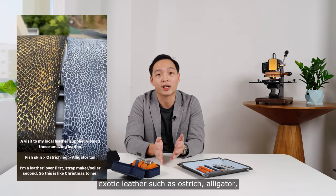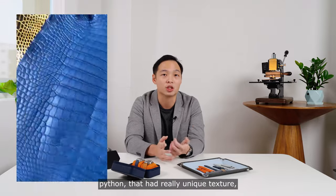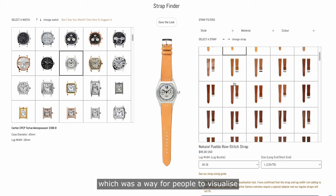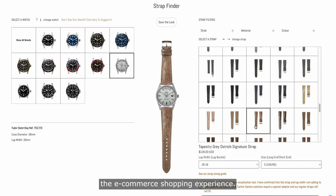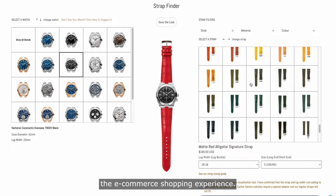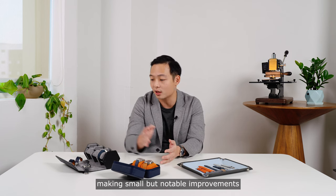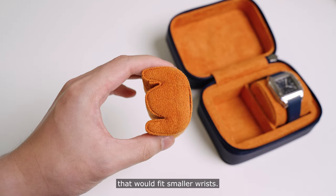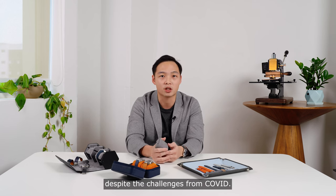I brought in more one-off exotic leathers such as ostrich, alligator, and python, that had really unique textures, unique colours, and finishing. I invested a lot into our website, launching things like the Strap Finder, which was a way for people to visualise how different watches would look on different straps, and really elevate the e-commerce shopping experience. I expanded the product line into watch cases, making small but notable improvements, such as having compressible pillows that would fit smaller wrists. All these efforts really paid off, and Deluxe continued to grow in 2020, despite the challenges from COVID.